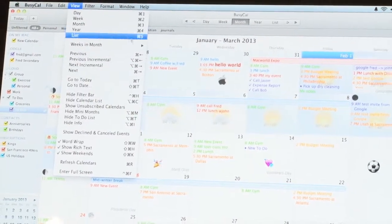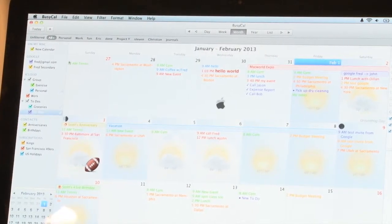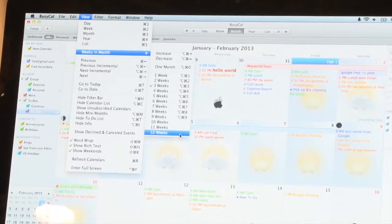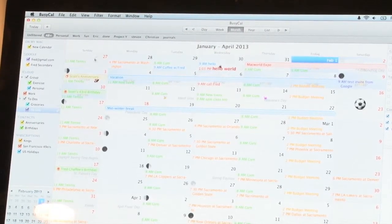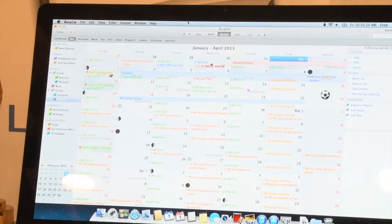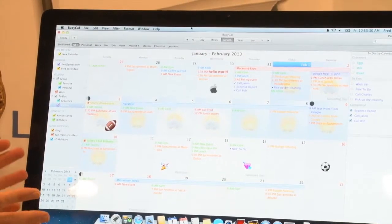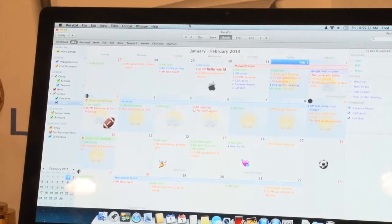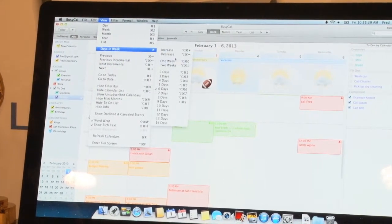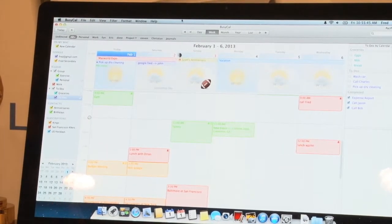We also added the ability to specify how many weeks you want to see in your month view. Maybe you only want to see three weeks as opposed to an entire month, to get a little more detail. Or maybe you want to do some long-range planning and view 12 weeks at a time. Using Command-Option-Plus and Command-Option-Minus, you can resize that dynamically until you get just the view you're looking for. You can do the same thing in the week view — displaying one week up to two weeks, or anywhere in between, including five days.